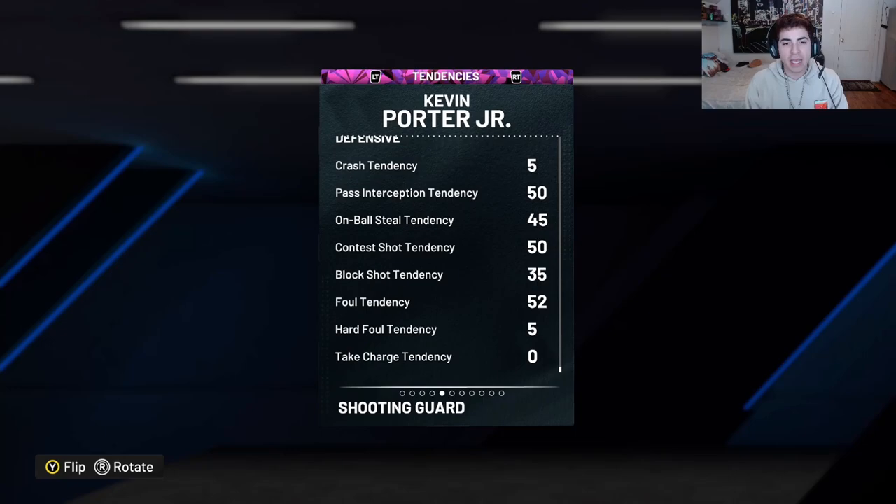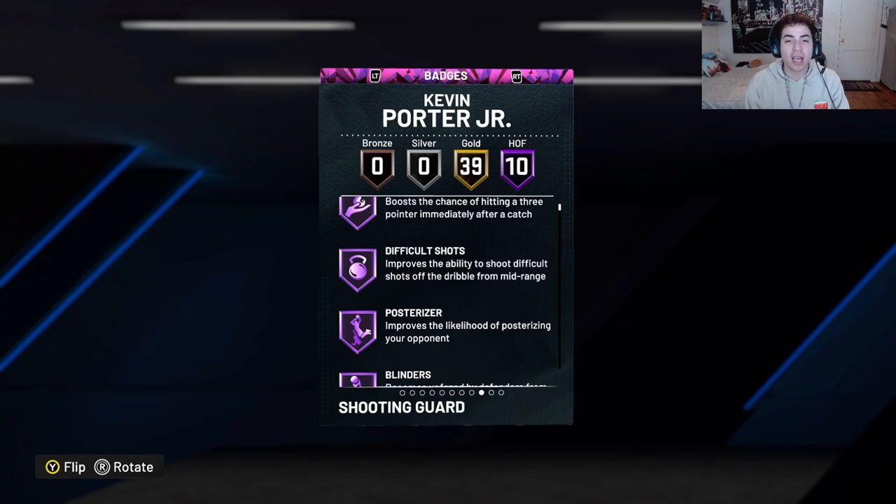Let's check out his tendencies real quick. He has a 50 pass interception tendency — trash. On-ball steal tendency — trash. Contest shot — trash. Block shot tendency — trash. All his tendencies are trash.